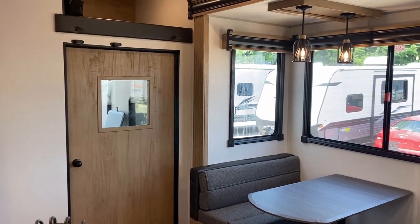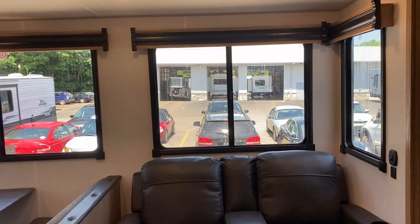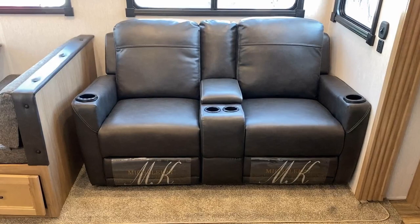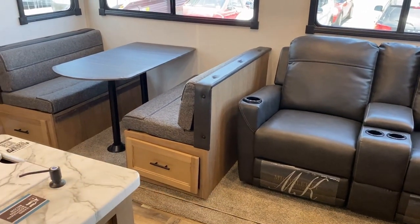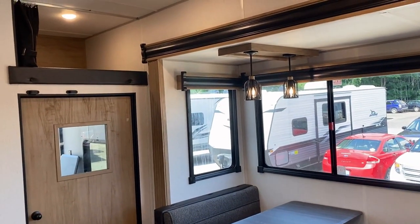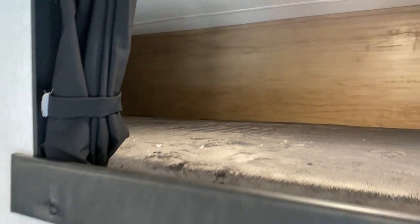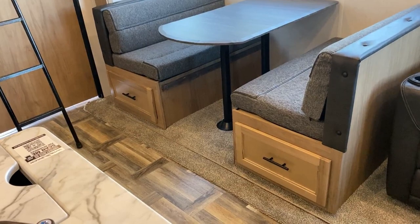They've also changed the pass-through door — before it had a very dark glass door, now they've switched to a wood door to give it a warm, welcoming feel, not super dark or industrial. This option here — by default it would normally be a jackknife sleeper sofa that bifolds down with storage below — but we're looking at the theater seat option. I'd be curious which way you'd go; I think theater seat is probably the way I'd go too. We still have all those big windows, and with this being a toy hauler, you get that extra tall ceiling throughout.